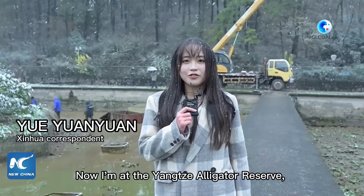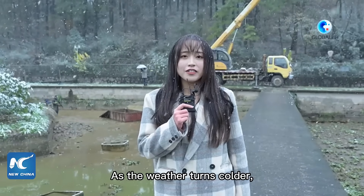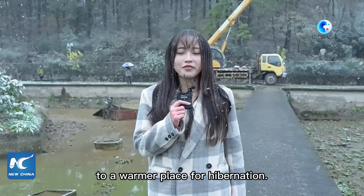I'm at the Yangtze Alligator Reserve in Xuanchang City, East China's Anhui Province. As the weather turns colder — and as you can see it's snowing heavily today — the Yangtze Alligators start their annual trip to a warmer place for hibernation.